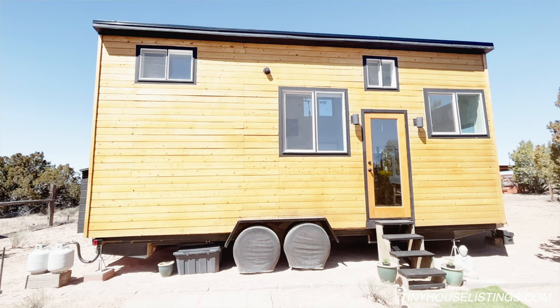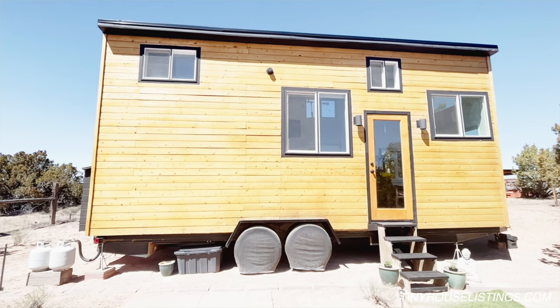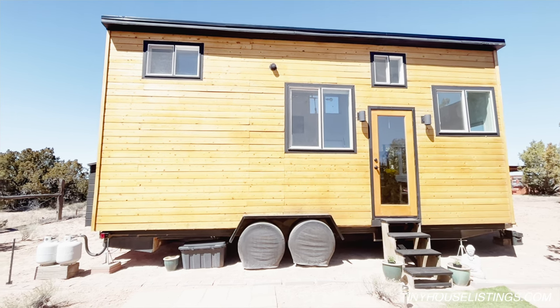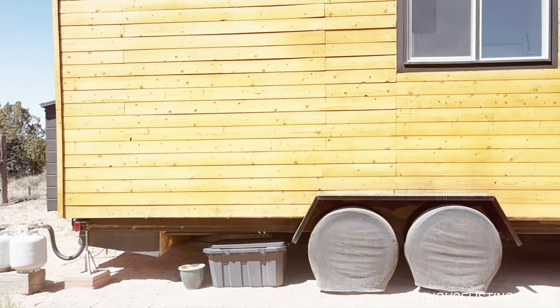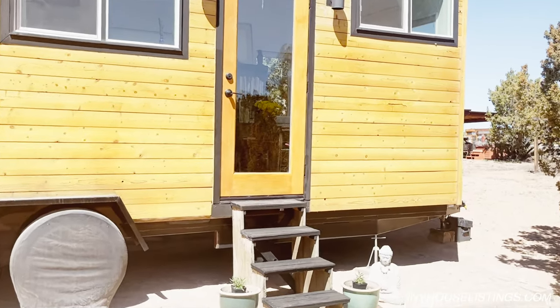It has pine siding and a brand new Douglas Fir beautiful front entry door with new matte black hardware, which I have throughout the entire house. The hot water heater is propane. I've had the wheels covered since I got it two and a half years ago. It also comes with the jacks and everything else.